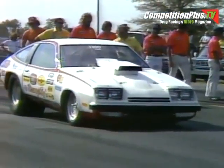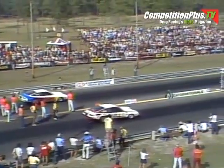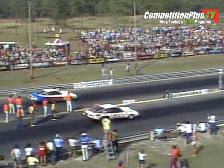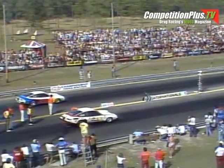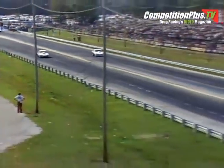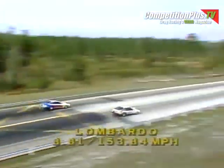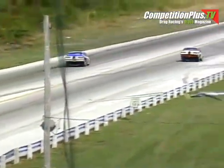Here is the Monza of Bill Grumpy Jenkins, driven by Larry Lombardo of Malvern, Pennsylvania. His competition: another Monza, Shelby Jester from Abilene, Texas. The Monzas use smaller Chevrolet engines than their Camaro counterparts. A red light start for Shelby Jester gives the win automatically to Larry Lombardo, but he's not backing out of it — neither is Jester. 8.81 seconds, the winning time for Larry Lombardo.